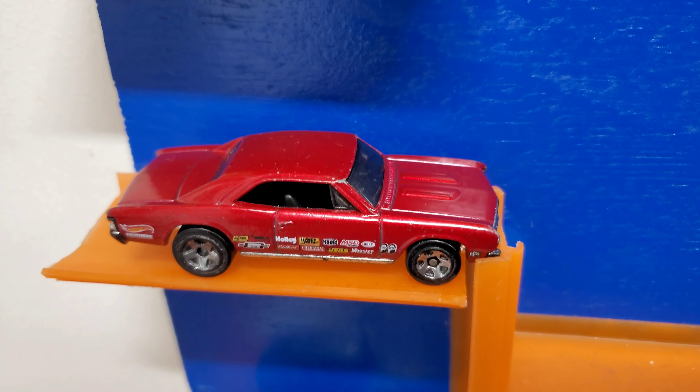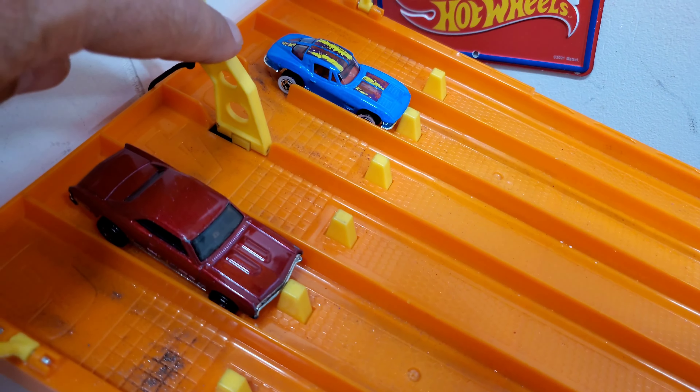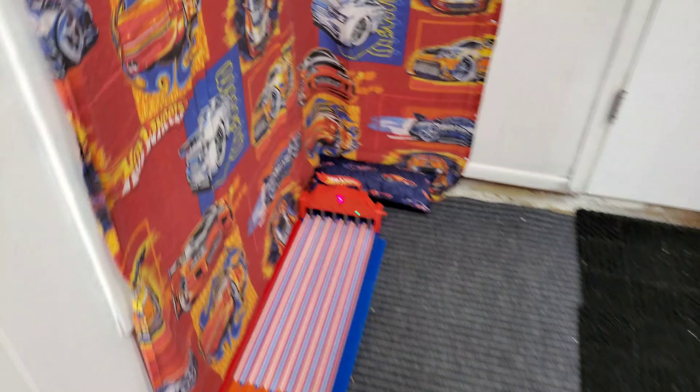Race three: the 67 Chevelle taking on the split window. Nice pull-away speed from the 67 — the Chevelle takes it.